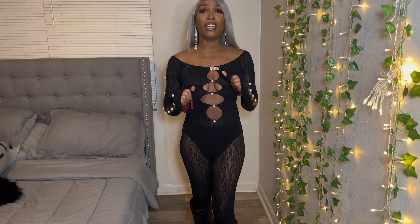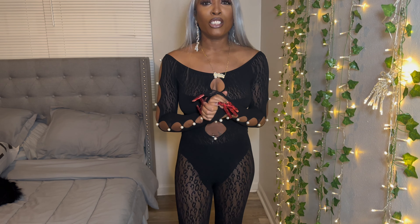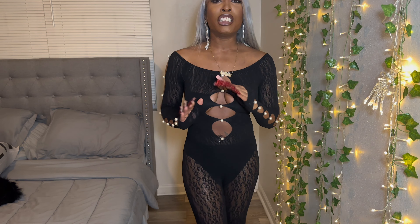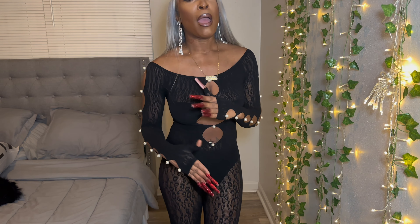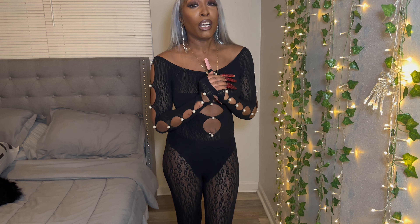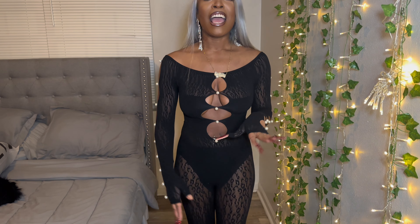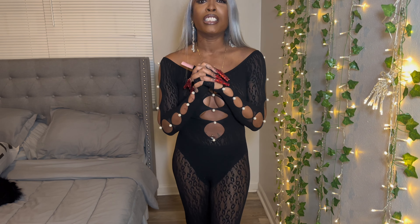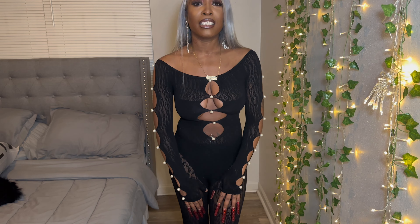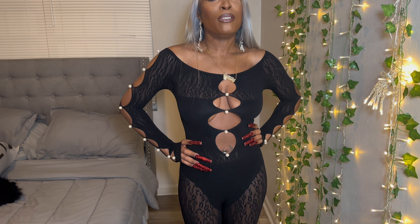I really do love Shein and I really do love this haul. I hope you guys enjoyed it — I really enjoyed filming it for you guys. Be sure to like, comment, and subscribe. Follow me on Instagram at badashley1 underscore and on TikTok at badashley1 underscore. Thank you guys so so very much for watching — please don't forget to subscribe and I will see you guys in my next video. Bye!